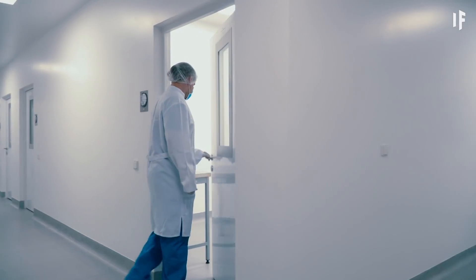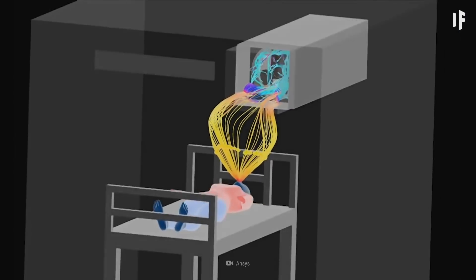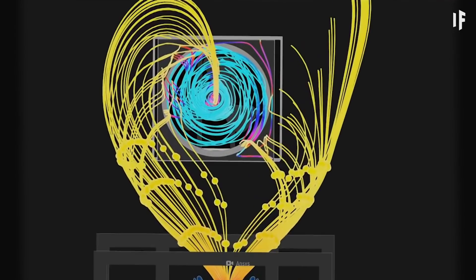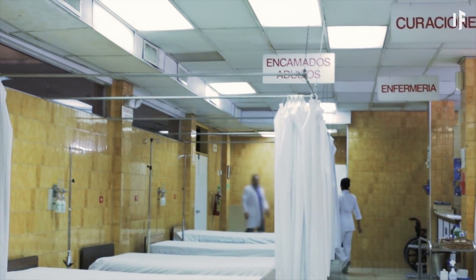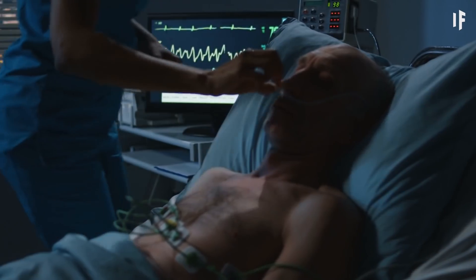There are concerns, however, that this can put viruses into the air and potentially infect other patients, caregivers or anyone nearby. To counter this risk, some hospitals have negative pressure rooms. These are isolation rooms equipped with a special ventilation system that generates negative pressure by allowing air to flow in but not to leave the room. The air is then ventilated to the outdoors through a filter system. The bad news is that not every hospital has these rooms.